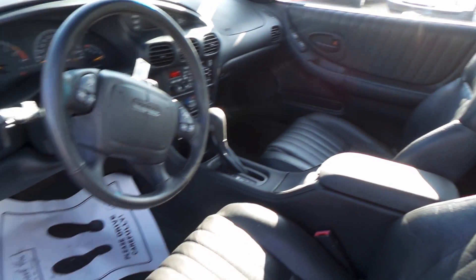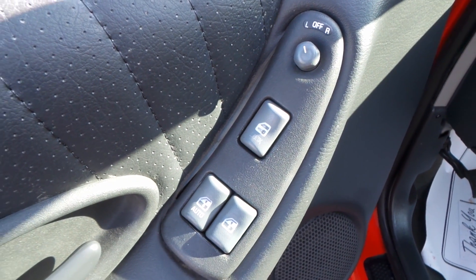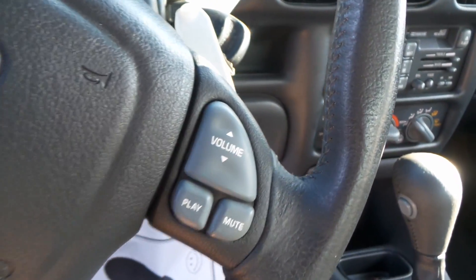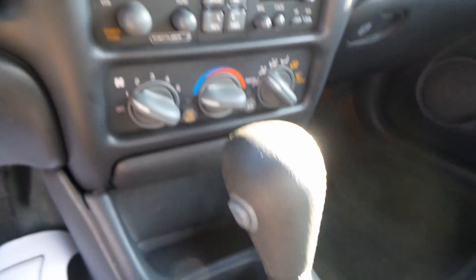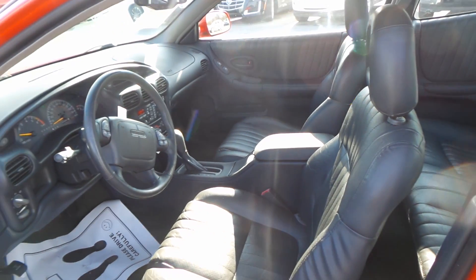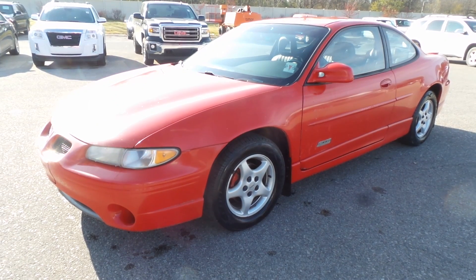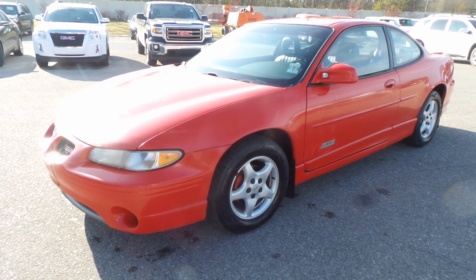An extremely clean interior, all leather, as the GTP is — the top of the line for the Grand Prix for this year. There's power everything, power seats, and steering wheel controls right there. Super clean. It has a hundred and five thousand miles, so wonderful mileage on that. There you have it folks — the 1997 Pontiac Grand Prix GTP supercharged.